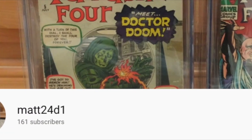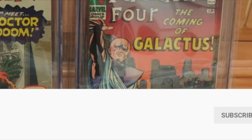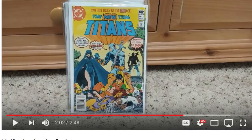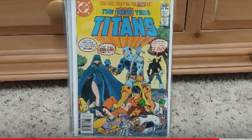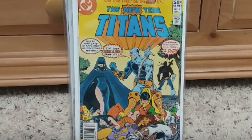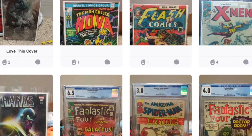This awesome act of kindness is from Matt24D1 — check out his progress already. He's already at over 160 subs in just over a month. He did a recent haul and scored this awesome new Teen Titans number 2, first appearance of Deathstroke, from Half Price Books during a sale. My man Matt is also on Snuffs and just posting crazy books.